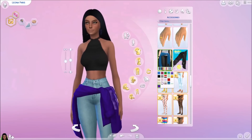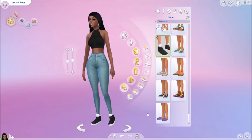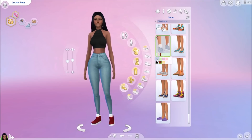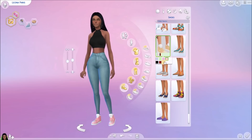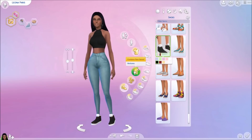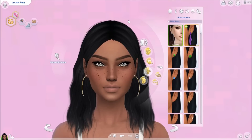Moving on to shoes — we have one pair of high top shoes and they are so cute. They come in grayish blue, green, pink, salmon pink, a yellowish color, red, and black. I love them in black so I'm going to keep her in the black.